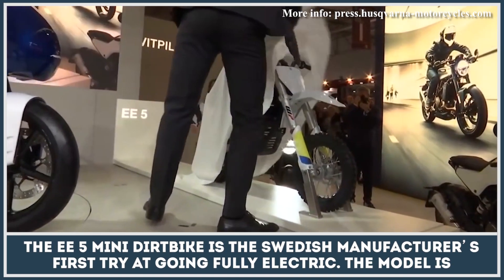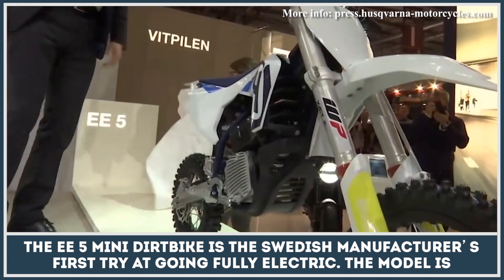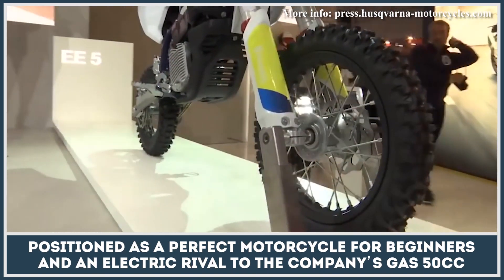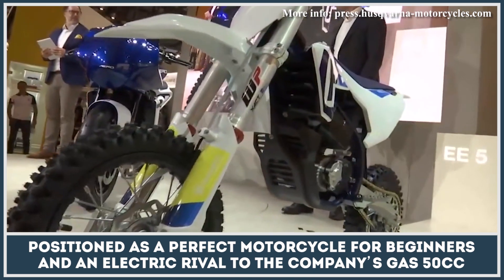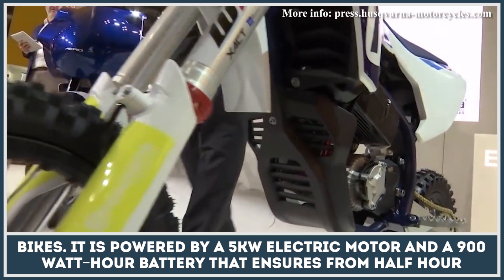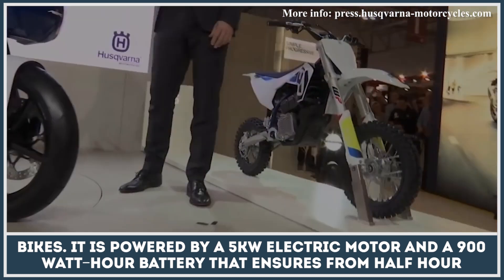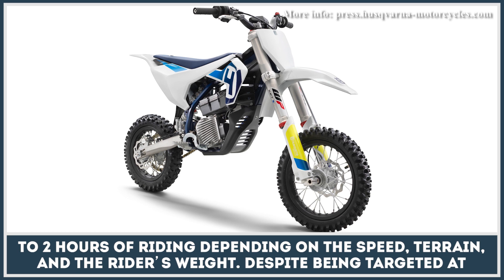The EE5 Mini Dirt Bike is the Swedish manufacturer's first try at going fully electric. The model is positioned as a perfect motorcycle for beginners and an electric rival to the company's gas 50cc bikes. It is powered by a 5-kilowatt electric motor and a 900-watt-hour battery that ensures from half an hour to two hours of riding depending on the speed, terrain, and the rider's weight.